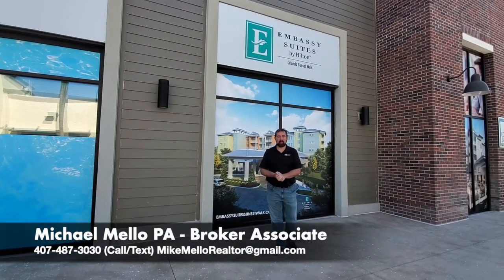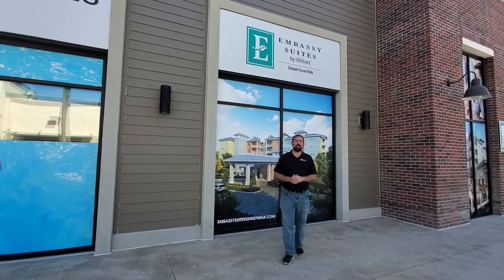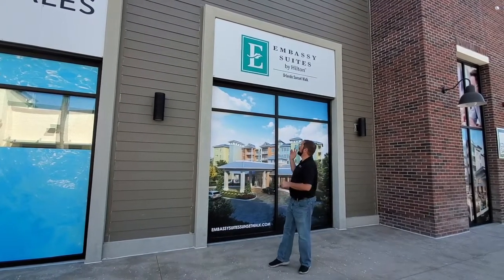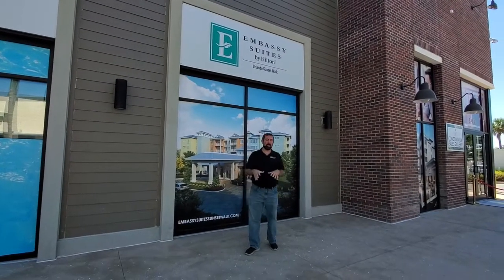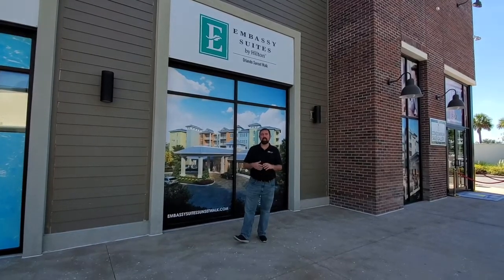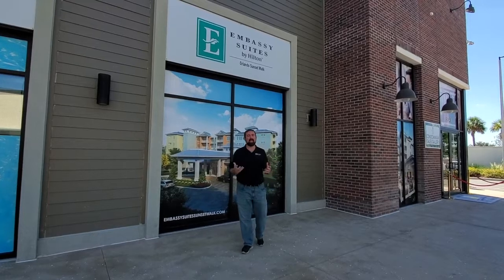Hi everyone, my name is Mike. I am a broker associate and co-owner at Preferred Real Estate Brokers. Today I'm showing you something a little bit different. We're going to be talking about the first ever condo hotel by Embassy Suites by Hilton Hotel. This is an opportunity to actually purchase a hotel room that's a condo, and then you can use it three months out of the year and then the Embassy Suite will rent it out the rest of the time.